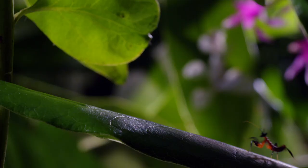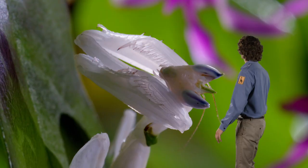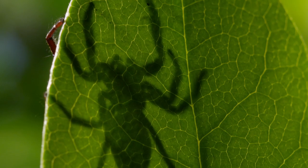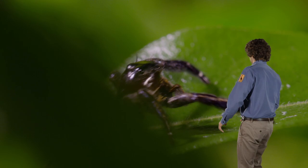They'll grow into adult orchid mantids, a bit like this one. Can you see? It's disguised itself to look like a flower — perfect to hide from predators and really good to sneak up on prey. But before they grow into their camouflage, it seems like everything wants to eat them.